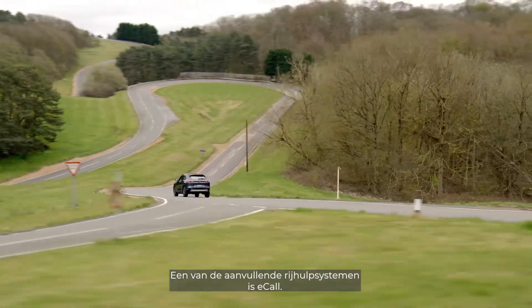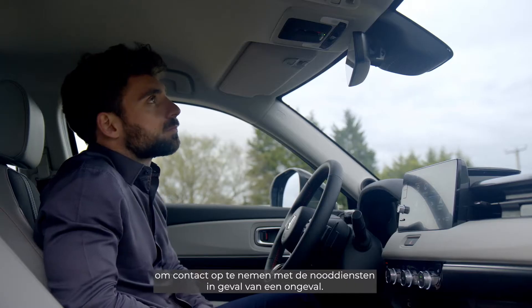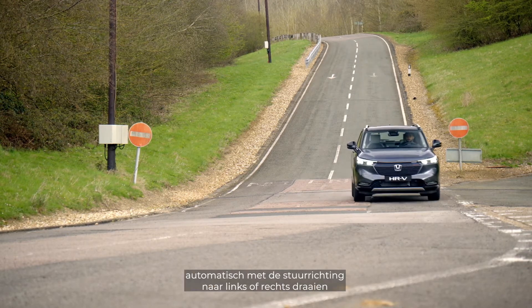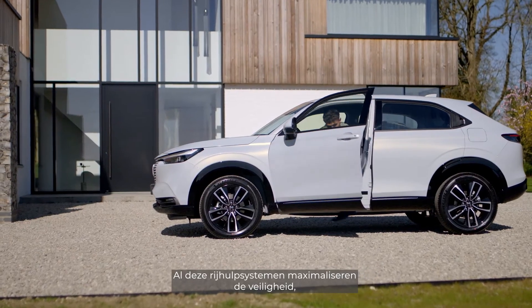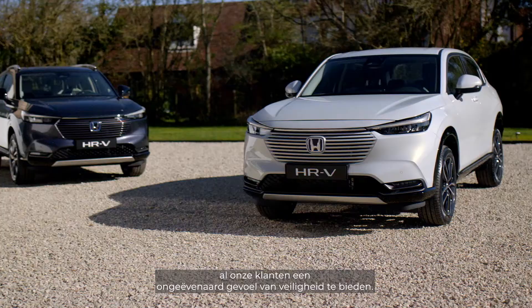Additional driver aids include eCall, which can be activated by anyone in the car to contact emergency services in the event of an accident. LED active cornering headlights adjust themselves to the right or left depending on the steering angle, to spotlight where you're turning. All these driving aids maximise safety and comfort by reducing driver fatigue and offering unrivalled safety to all our customers.